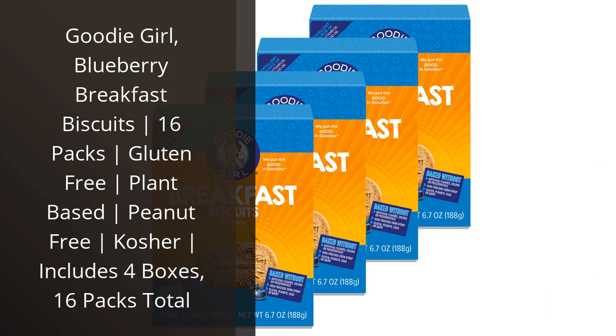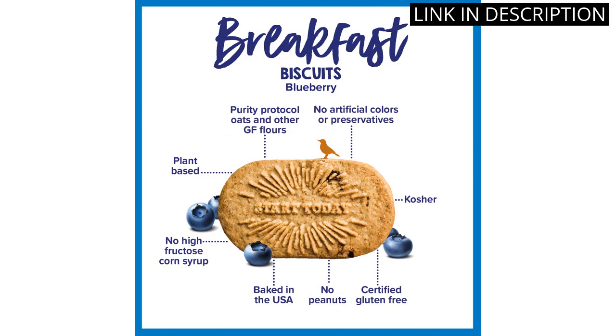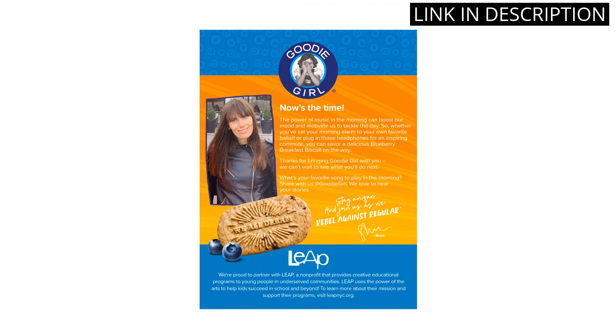I recently tried the Goodie Girl Blueberry Breakfast Biscuits and I must say they are absolutely delicious. As someone who follows a gluten-free diet, it's always a struggle to find tasty and healthy options for snacks. These biscuits are plant-based, peanut-free, and also kosher, which is a huge plus.